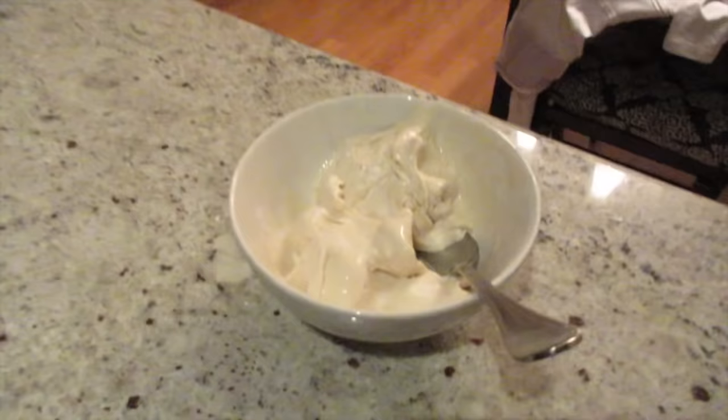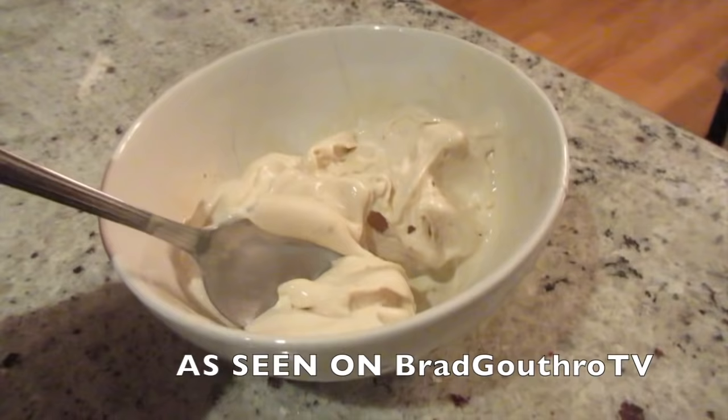Number twelve: blended frozen bananas instead of ice cream. This one is a secret weapon. Simply freeze a couple bananas, add a few dark chocolate chips and a shot of whey protein, and you've just saved yourself from the gut-busting disaster that is also known as ice cream. Trust me — banana ice cream, it's for real.